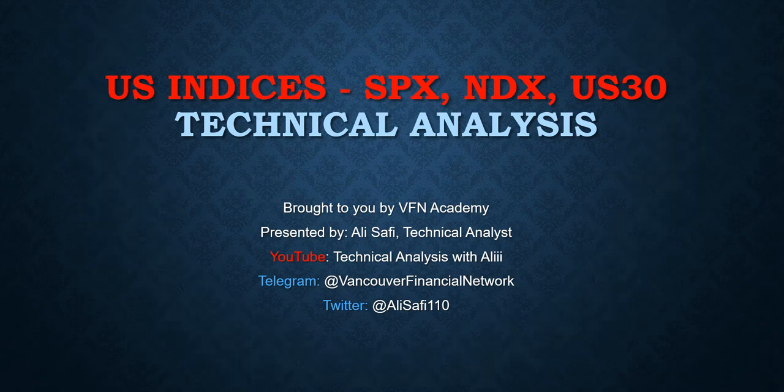Good afternoon, everyone. Alice here from Vancouver Financial Network. Today is November 23rd, 2021. We are talking about US indexes — S&P, NASDAQ, and US30. Let's go to the chart and see what the charts tell us.